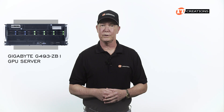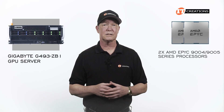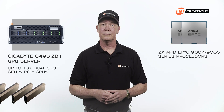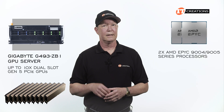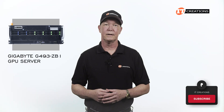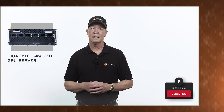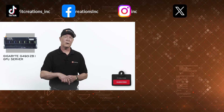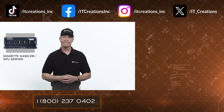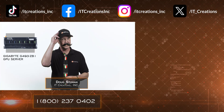I hope you enjoyed this overview of the Gigabyte G493-ZB1 GPU server, featuring 9005 series — or in our case 9004 series — AMD EPYC CPUs and support for up to 10 Gen 5 GPUs. If you have any comments on this system or any other, post them in the comments section below. If you need more information or would like to configure a system, click one of those links in the description below. ITCreations.com — until next time, I'm Doug with IT Creations, thanks for watching. Ciao!